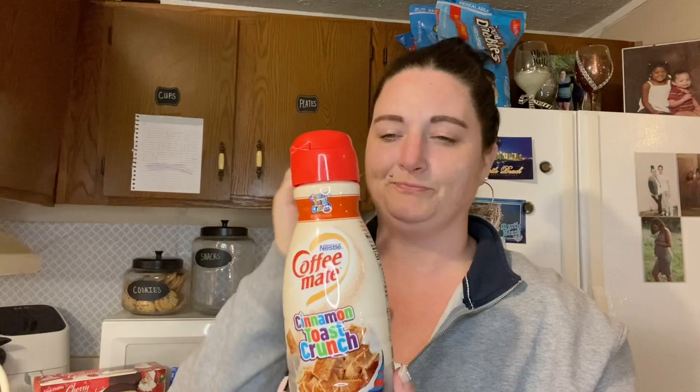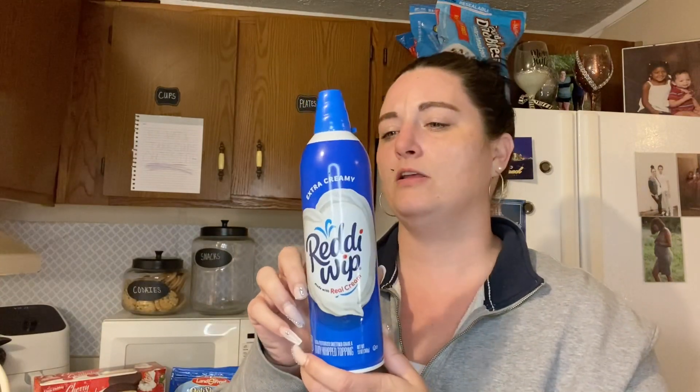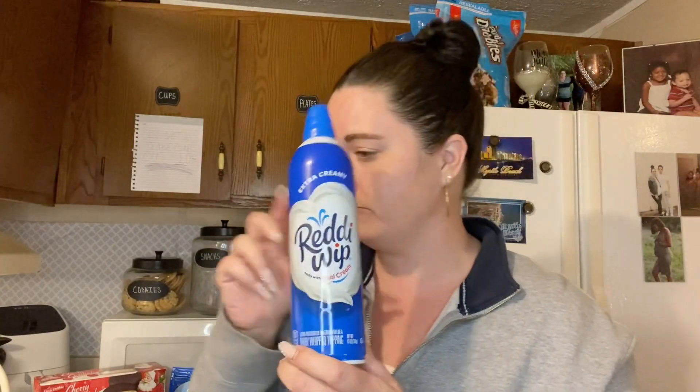From Food Lion, I got this turkey for Thanksgiving. I also got this cinnamon toast crunch creamer — I love coffee and trying all kinds of creamers, but my favorite is the caramel macchiato, so this is new for me. I also got whipped cream because I like putting that in my coffee and I ran out this morning. And I got some pepperonis because we eat a lot of pizzas and like adding extra.